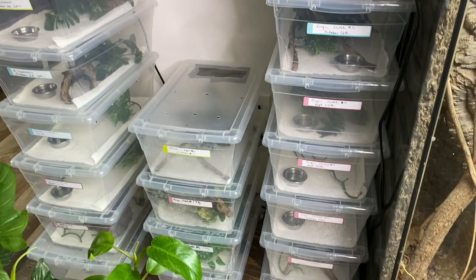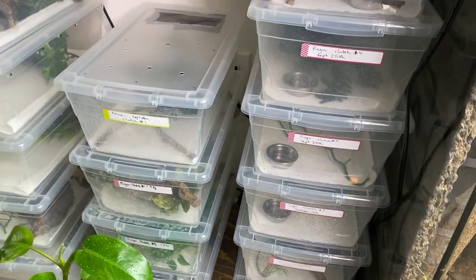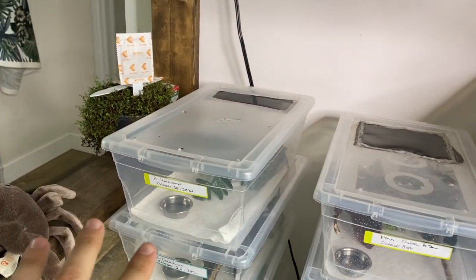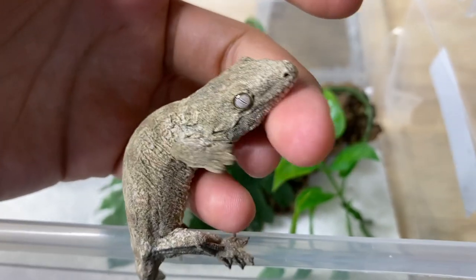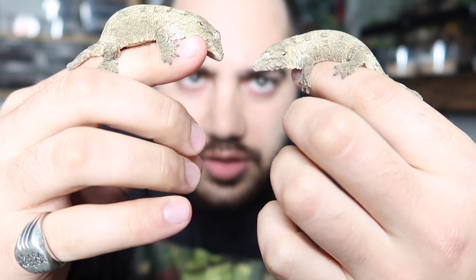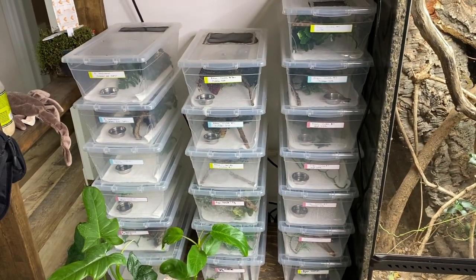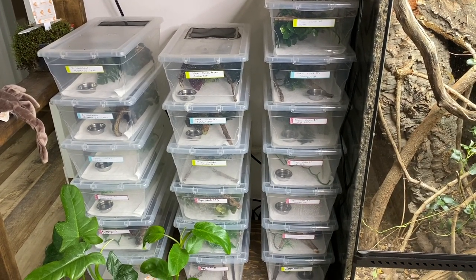We have 11 crested geckos, but now we have 13 because we're adding the two new ones that just hatched from Nona. We also have five babies from this year's Leachianus, and then a sixth one at the bottom which is the one we held back because you guys asked me to keep one from the very end of last year. Let's go ahead and bring these animals out, see what they look like, and maybe try to feed a few of them.